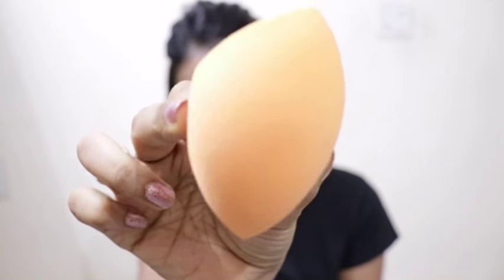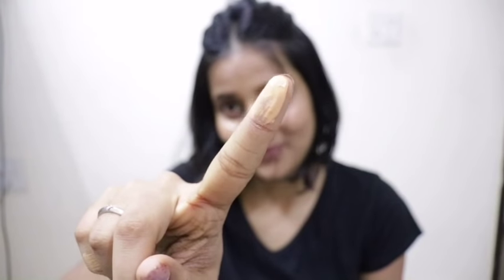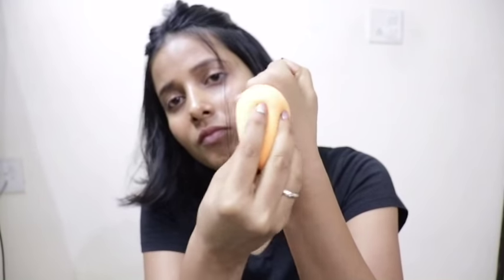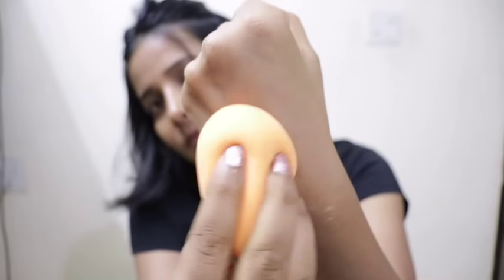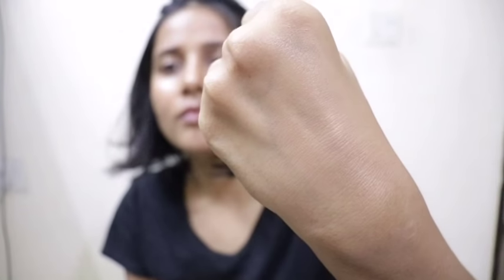Hi guys, welcome back to my channel. Today I'm going to talk about beauty blenders. Beauty blenders have completely changed the makeup game because they give you a very natural, flawless look. However, because we soak them in water, maximum product gets absorbed — so if you use one pump for the whole face, you have to use double or triple the amount. When blending with a beauty blender, it won't give full coverage unless you use it 2 or 3 times.